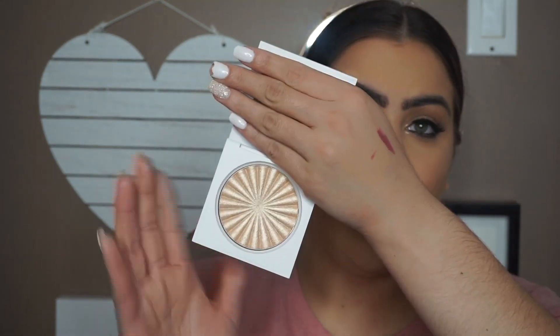My next item is this Ofra highlighter in Rodeo Drive. I actually have it on right now — I don't think I put that much on. This highlighter is gorgeous. Honestly, this is probably the only highlighter that I use where I don't need to wet my brush. You guys can see my little nose highlight — I didn't wet my brush at all, and that's the pigmentation I got. All-time favorite highlighter.